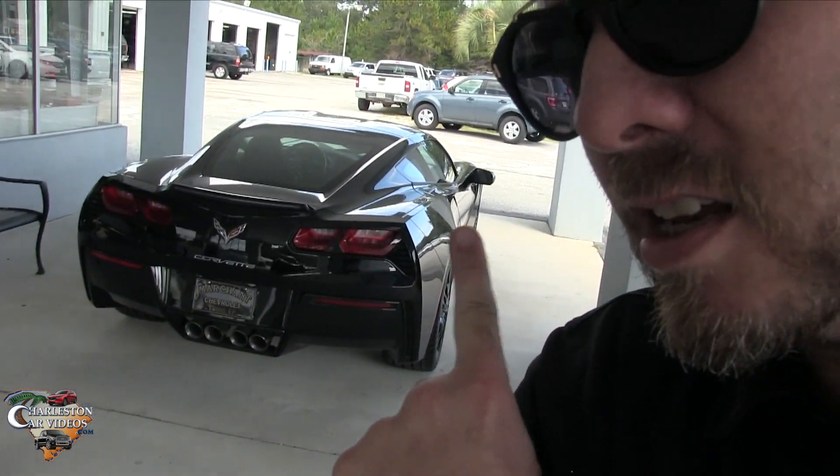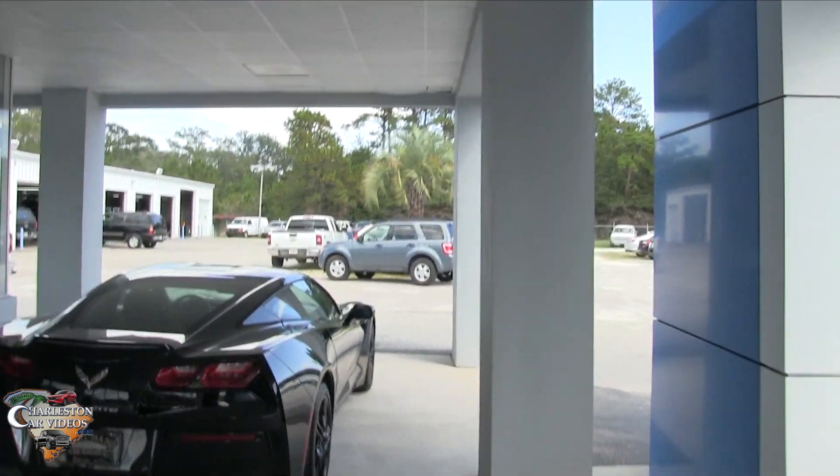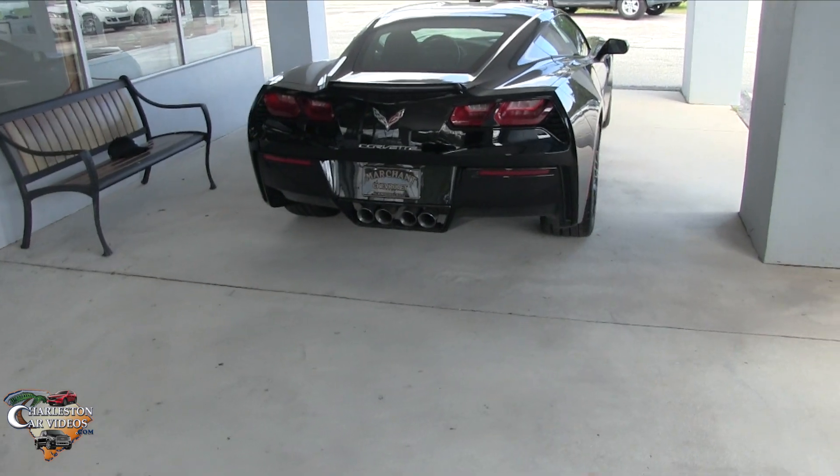This gorgeous vehicle has been here at the Chevy store for six-plus months. Every month I do a little recap on it, but it's still here and it needs to be sold. So if you are anywhere in the United States of America and you want to buy that Corvette right there, let me know in the comments section. It's been here a long time — let's take a quick look at it.